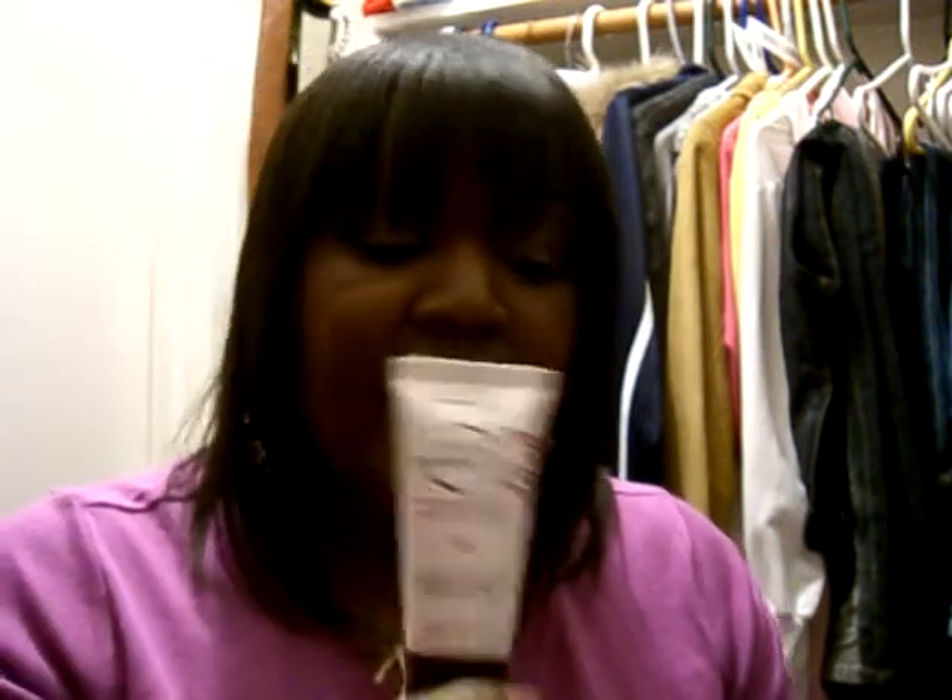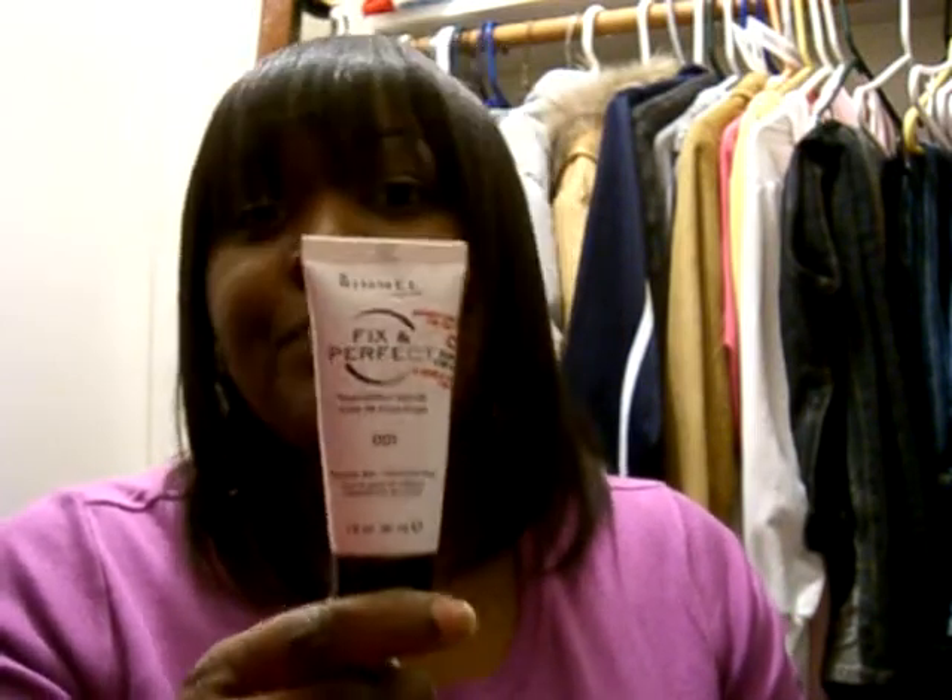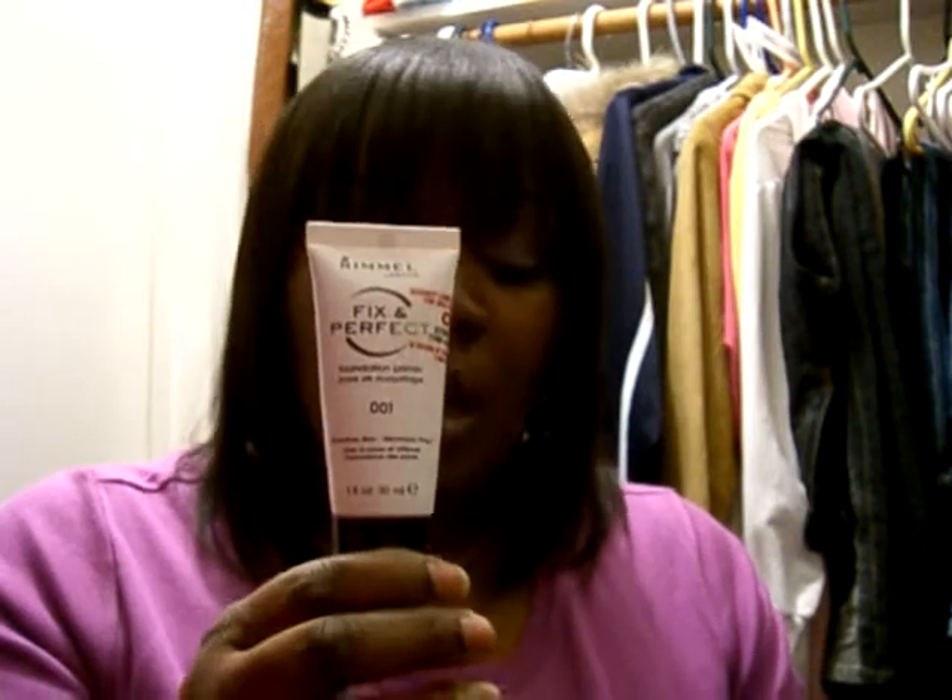My very last item is the Rimmel Fix Plus primer — and this sucked. I should have listened to the YouTube review where the girl gave it a thumbs down. It creased after an hour, maybe two hours. I don't have oily eyelids and my eyeshadow normally doesn't crease without primer, but this creased on me. I only use it now when I'm playing around with looks. I got it from CVS for about seven dollars. I'll put all the information in the sidebar — I'm sorry for rushing, but this was my second time filming. Thank you for watching; rate, comment, and subscribe!